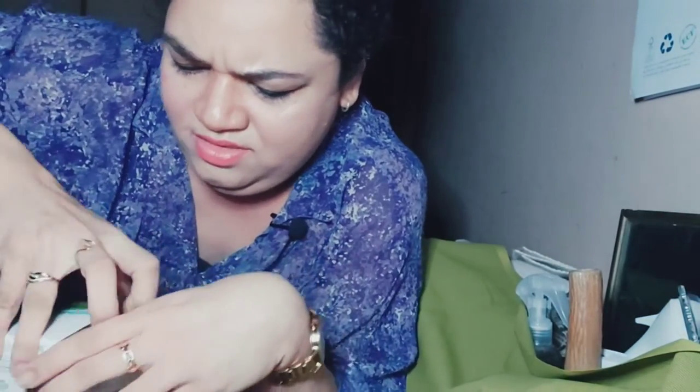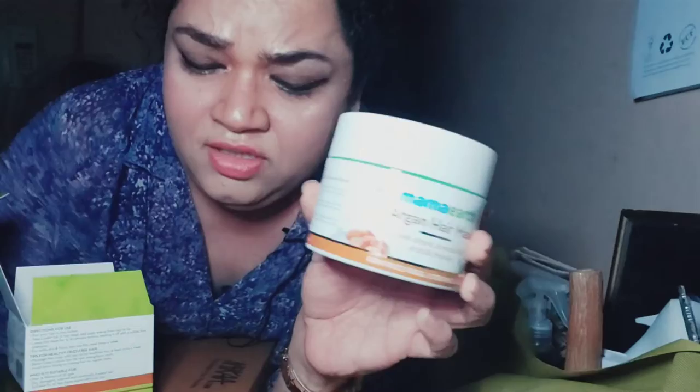Then we have a different brand — this is Mama Earth, again a clean brand. It is cruelty free, paraben free, silicone free, and dermatologically tested with bioactives for frizz-free, stronger hair. This also comes in a big tub — not as fancy as the Plum one, but it's a huge tub.